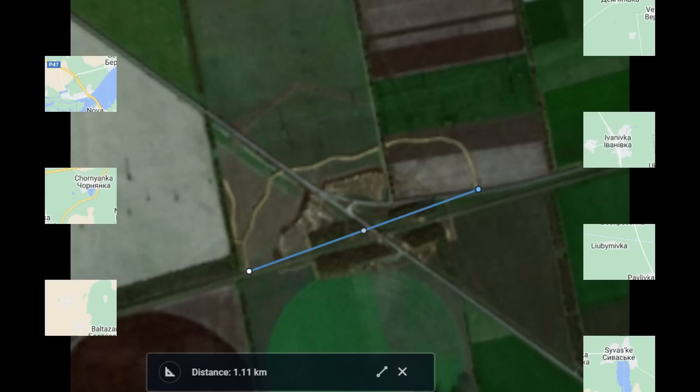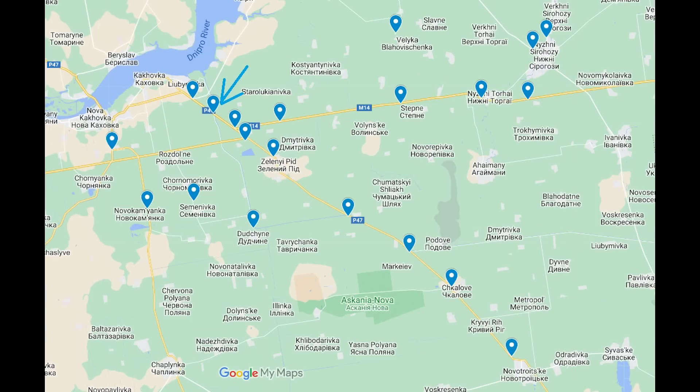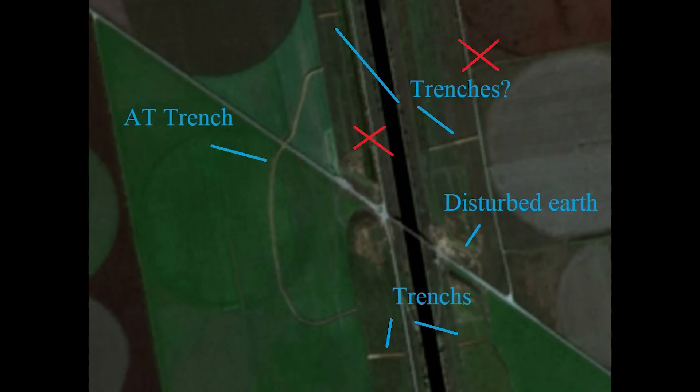Let's move on to trench number 2. Before we look at it, the lines marked with red crosses are not trenches — they appear on Google Maps and are just dirt roads. Here we can see a large semi-circular AT trench; again, expect there to be Dragon's Teeth pyramids here too. This one is centred around a canal. No infantry trenches are visible yet, but there are two lines which appear to be trenches in the middle of being dug — quite straight and short for the moment, but I expect they will be expanded.